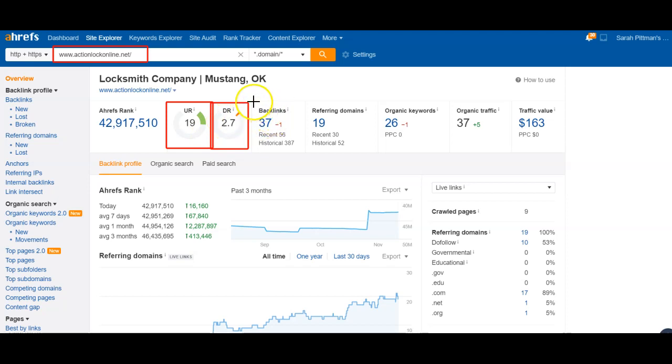The backlinks and domains are what we're talking about: reaching out to another website — which is a domain — and having them host content that links back to your website, which is a backlink. Right now you're getting found for 26 keywords and 37 traffic.